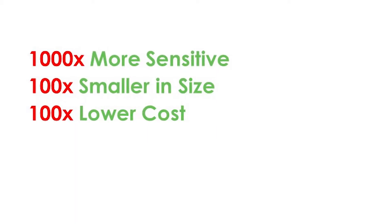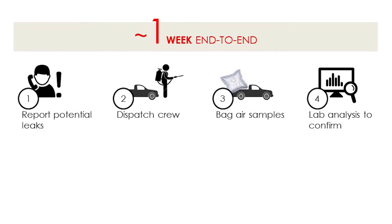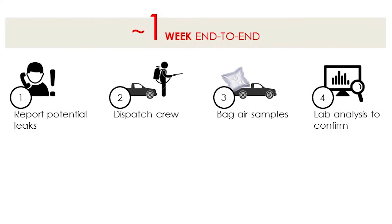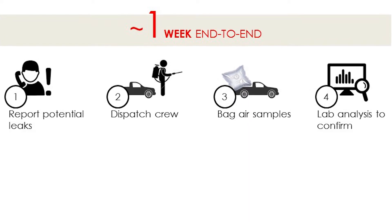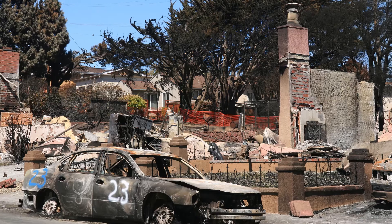Our solution can actually prevent explosions like the one that happened in San Bruno City in 2010. That happened because there was a leak from a transmission pipeline near the neighborhood. They sent out crew members to the spot trying to determine the concentration and detect the leak, but it takes time to know how much gas is present, and suddenly the explosion just happened and took out several lives.